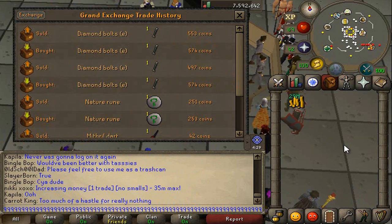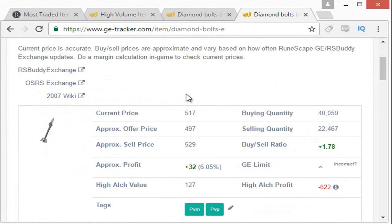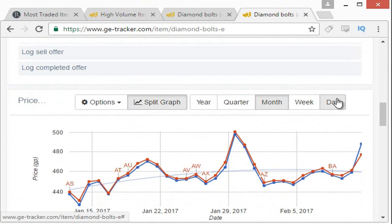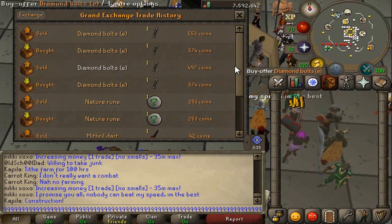Let's hop on GE Tracker — for this it is going to be free. All the tools I'm primarily using on GE Tracker are free. We look up the Diamond Bolt E: buying quantity 40,000, selling quantity 22,000, and 1.4 million traded a day — definitely a high volume item. The most important thing is the historical price. It spiked up to an extremely high amount just in the last three hours. So while the margin is good, I would not take the risk on this item. We're going to skip it.